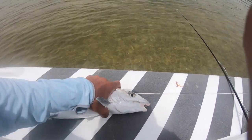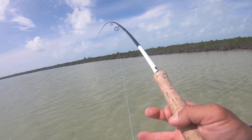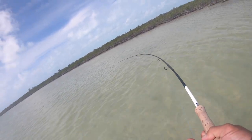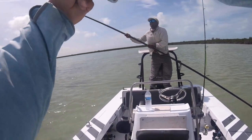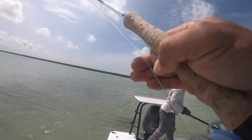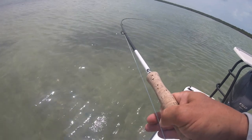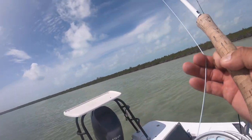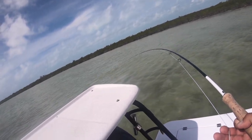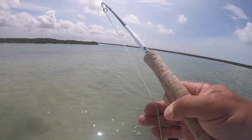Yeah, there you go. To my left or my right? To the right — for the mangrove there, okay. Get around. Just going back at me. Come to the back — is that okay? Okay, go go go go go.